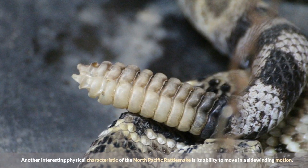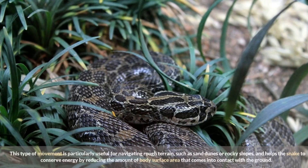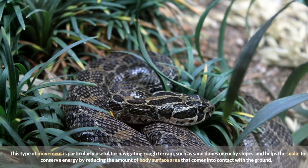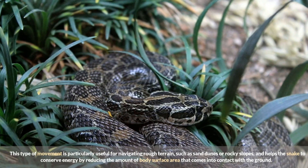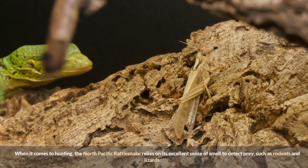Another interesting physical characteristic of the North Pacific Rattlesnake is its ability to move in a sidewinding motion. This type of movement is particularly useful for navigating rough terrain such as sand dunes or rocky slopes, and helps the snake conserve energy by reducing the amount of body surface area that comes into contact with the ground.